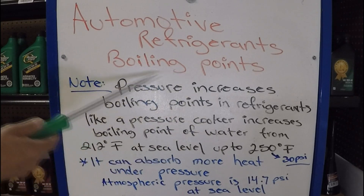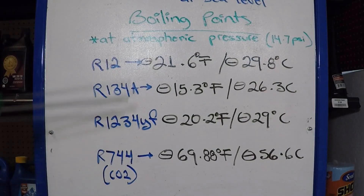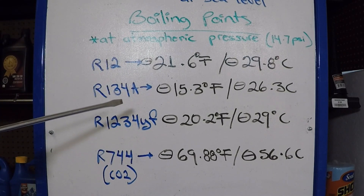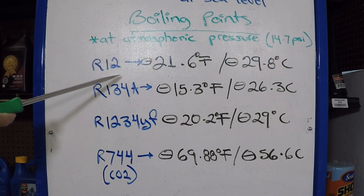Now today's video, as promised, is about the boiling points of the refrigerants used on the air conditioning system. So let's take a peek. Right here we have four of the most common automotive refrigerants used in the past and the present. These are the boiling points at atmospheric pressure, which is 14.7 PSI. R12 is one of the oldest.